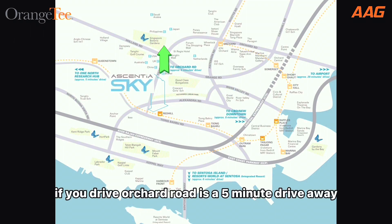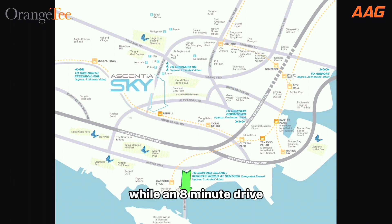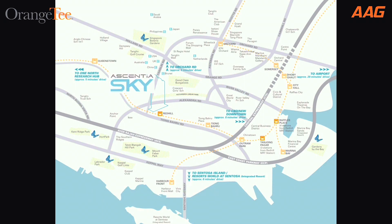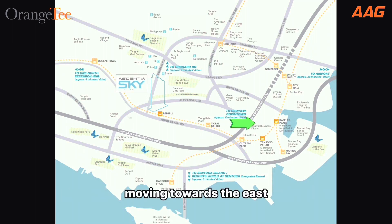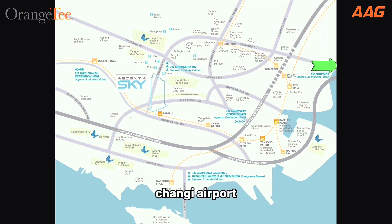If you drive, Orchard Road is a five-minute drive away, while an eight-minute drive will take you to VivoCity and Sentosa Island. Moving towards the west, the One-North Research Hub is also a five-minute drive away. Moving towards the east, the CBD, New Downtown, and Changi Airport are just eight minutes and 20 minutes drive away respectively.